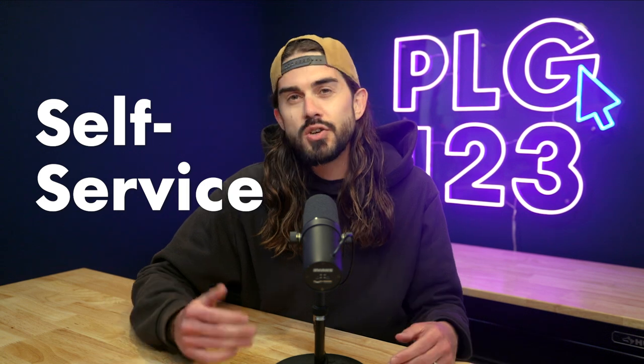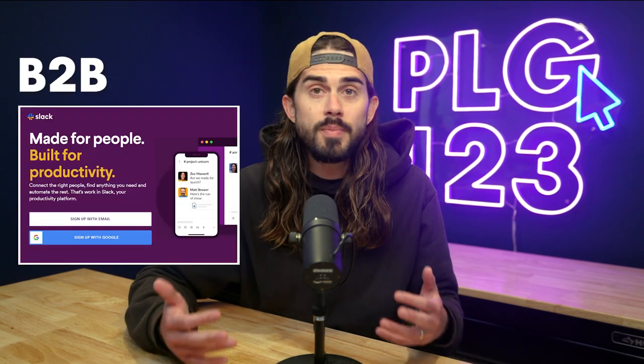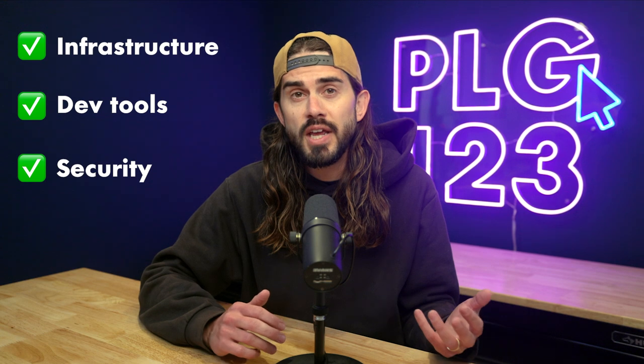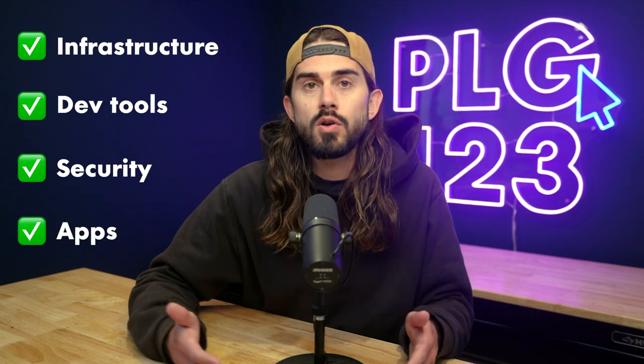In short, this means the customer journey now starts with self-service. You can sign up and start using a new B2B software product the same way that you would try a new app or website as a consumer in your own personal life. Self-service in enterprise software now spans across all categories, from infrastructure to dev tools to security, and of course, horizontal and vertical apps.